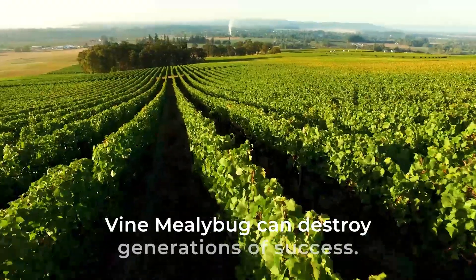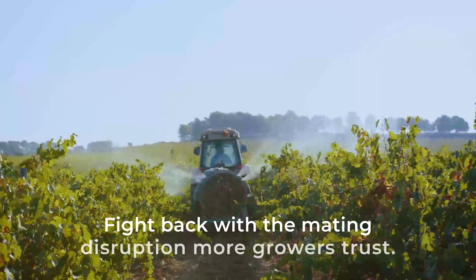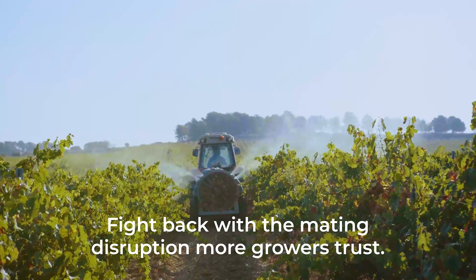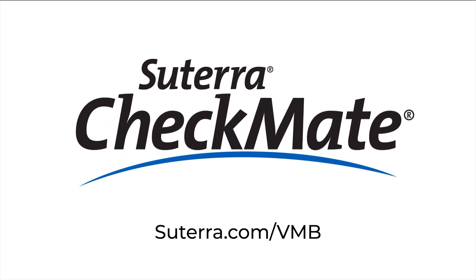Vine Mealybug can destroy generations of success. Fight back with the mating disruption more growers trust. Visit sutera.com/VMB.